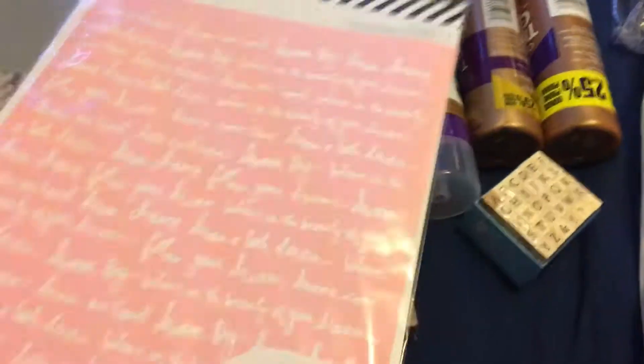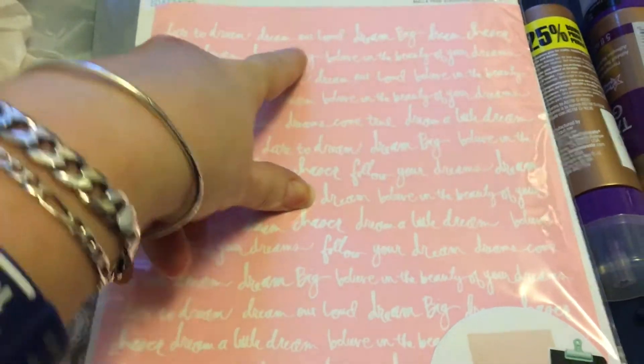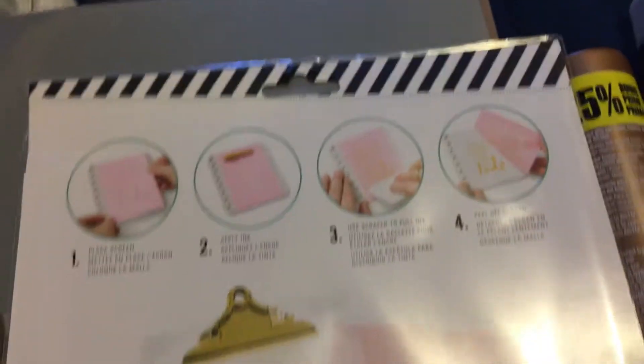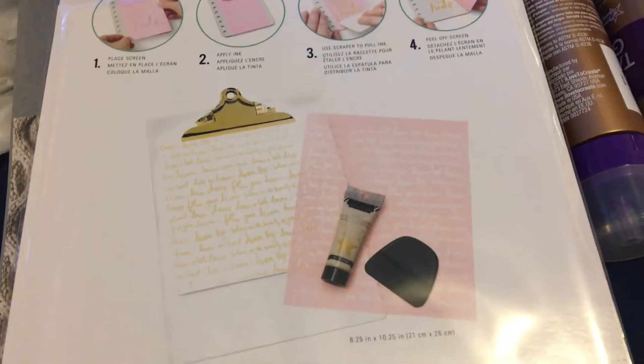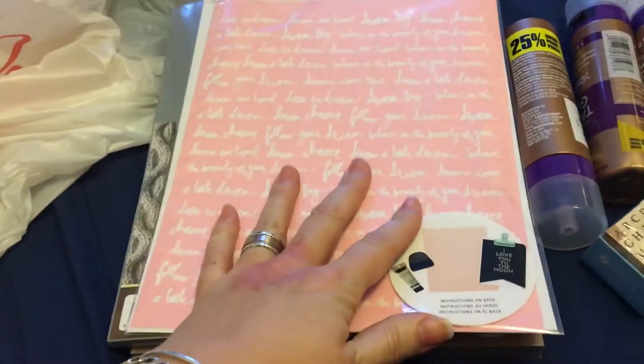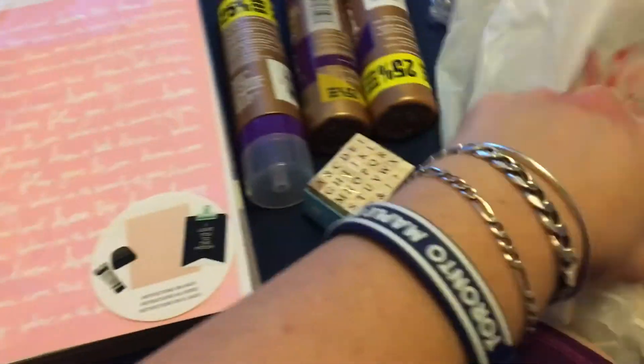I did get a discount on this — it's the Heidi Swapp collection, the Art Screen number one. It says 'dare to dream, dream out loud, dream big,' so it's the dream one for stenciling. It shows you what to do with it, and this was on clearance for $4 — regular price was about $17.